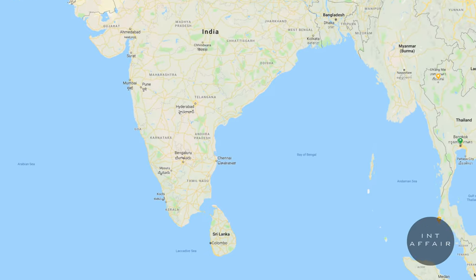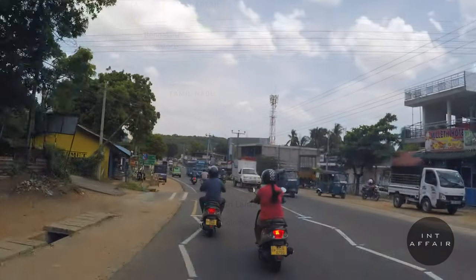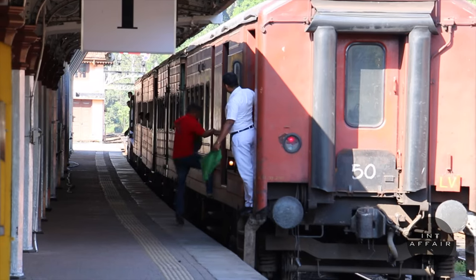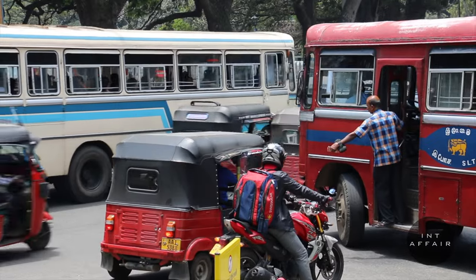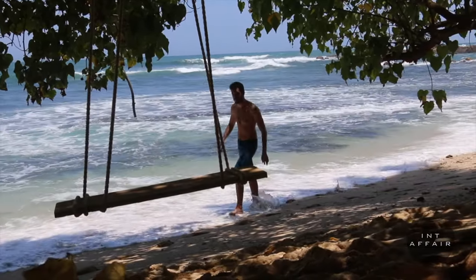Sri Lanka is very deceptive in size. You might see it on a map and think you can cover the whole thing in a week — huge misconception. Although it appears small, do not underestimate the time it takes to travel from one area to another. Road infrastructure doesn't have the same maintenance as more developed nations, and modes of transportation move relatively slowly. It can take between 6 to 10 hours to travel fairly short distances. We'd suggest spending a minimum of two weeks in the country, and even then you probably won't see everything on your list.